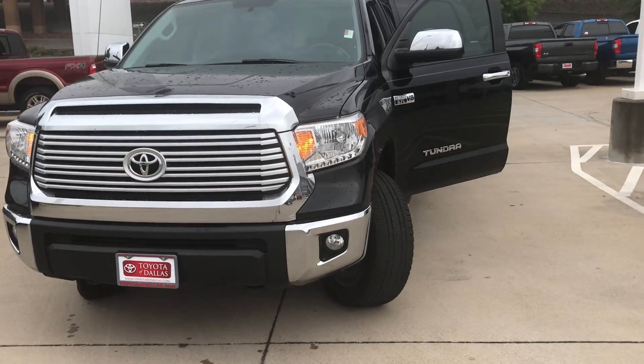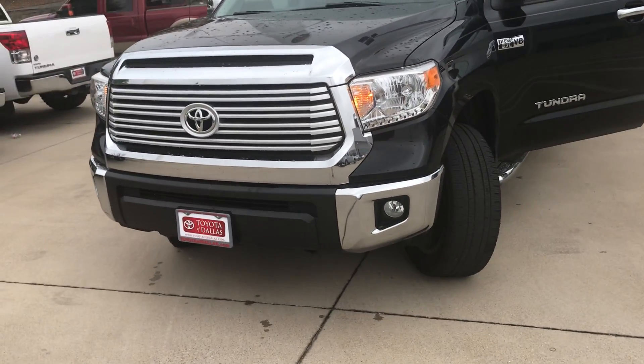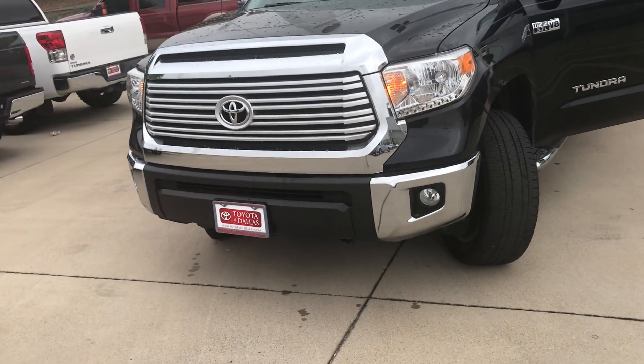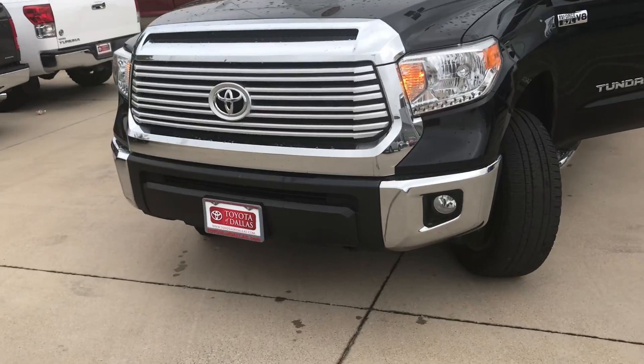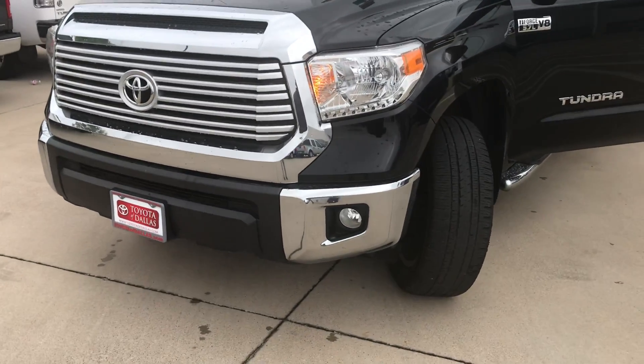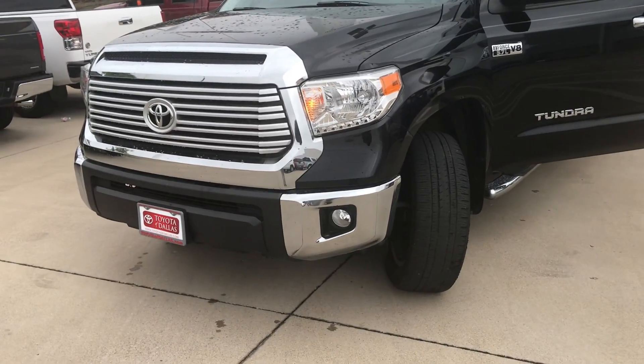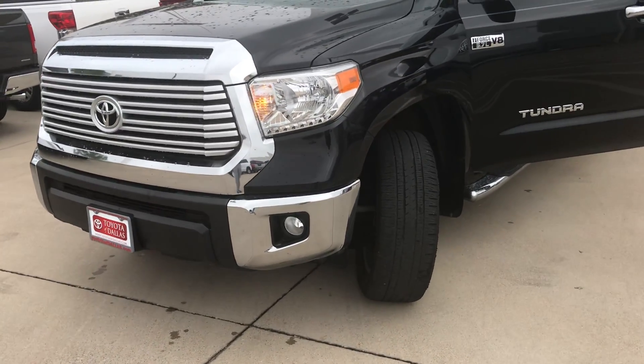Good morning. This is a video on a 2016 Tundra Limited 5.7 liter V8 Crew Max, 4x4 — everything that you're looking for in a truck. I have it in this particular one. I've also got another truck that I'm going to give you a video of to show as well, some other selections that I have.